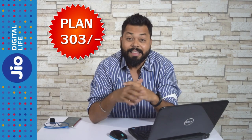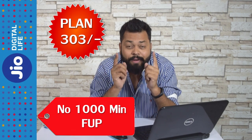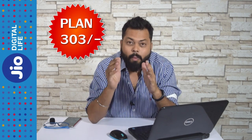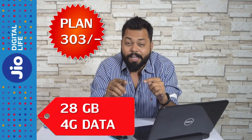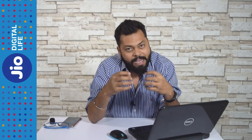There is no FUP on voice calling. There were rumors that it has a thousand-minute FUP, but that is not the case — I have confirmed with Jio and there is no FUP of a thousand minutes per day. When it comes to data, they are offering 1 GB per day. If you go above that, the speed reduces to 128 kbps, so it is essentially unlimited data — 1 GB at 4G speed and after that at 128 kbps.